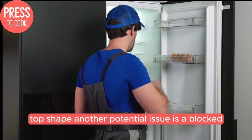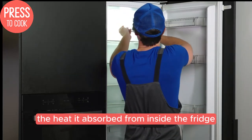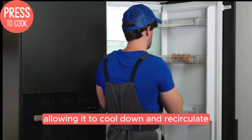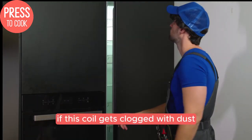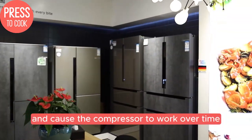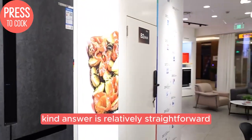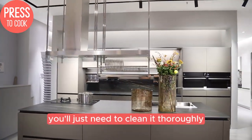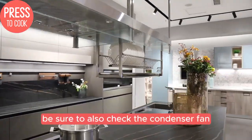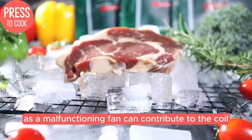Another potential issue is a blocked or frozen condenser coil. The condenser coil is where the refrigerant releases the heat it absorbed from inside the fridge, allowing it to cool down and recirculate. If this coil gets clogged with dust, pet hair, or frost, it can impede the airflow and cause the compressor to work overtime, leading to that choking sound. Fixing a blocked condenser is relatively straightforward — you'll just need to clean it thoroughly using a coil cleaning brush and some compressed air.